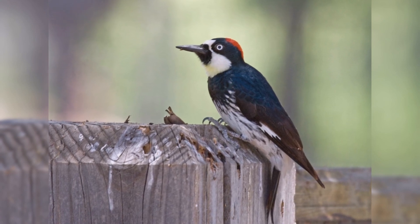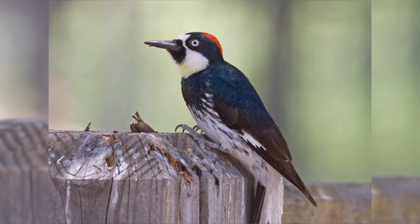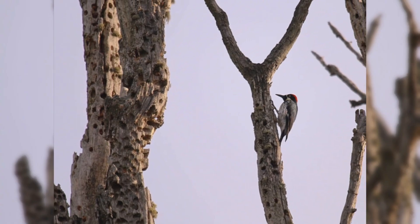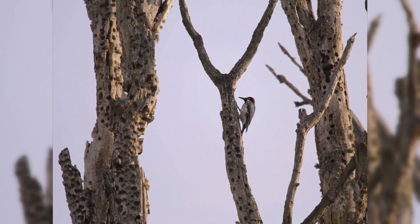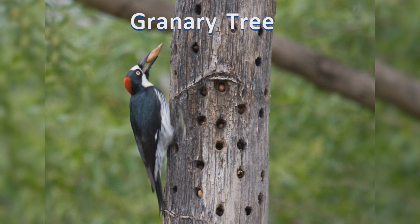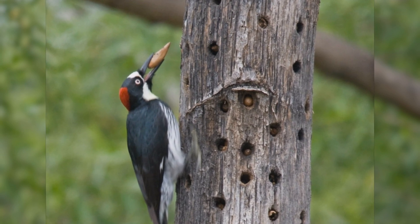They are tolerant of people and can be found in campgrounds, school campuses, or business parks within the oak habitat. These noisy colonial birds spend the entire day storing acorns in the bark of trees or sides of buildings. They wedge the acorns into pre-drilled holes. The acorns shrink as they dry, but before the stored acorns get too loose and the squirrels get them, the woodpeckers move them to a new hole where they'll fit more tightly.